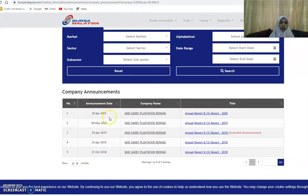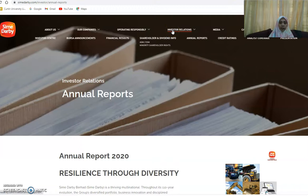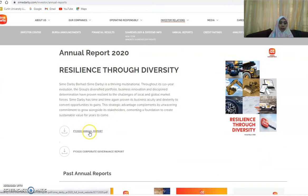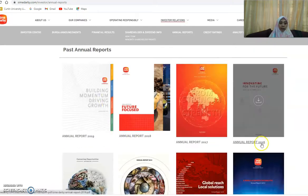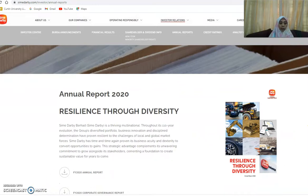Some companies have an independent report — that is, a separate report from the annual report. Some companies have the sustainability report included inside their annual report. You can go to the company's website, normally under the Investor Relations section, to get annual reports or past annual reports. Some companies also have a standalone sustainability report as an independent report.